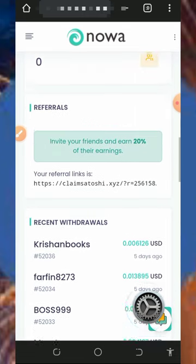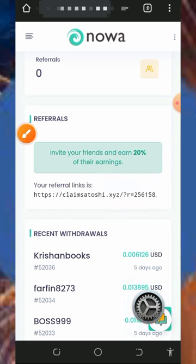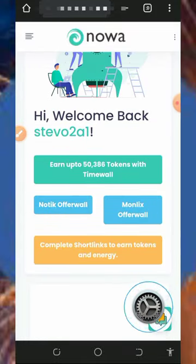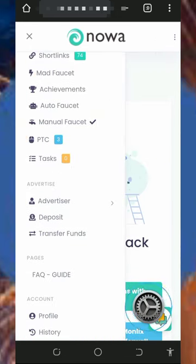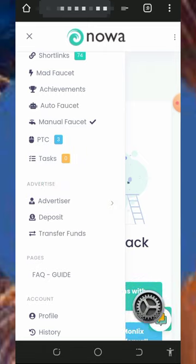You can also earn more by referring your friends. You can earn up to 20% of whatever your friends claim from the website. Just copy your referral link and share it on social media like Facebook and Instagram. You can also earn up to 50,000 tokens by completing the time world tasks — once you complete those you will receive some commissions.